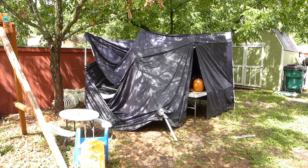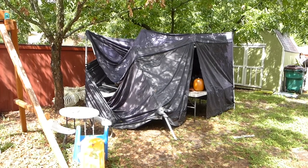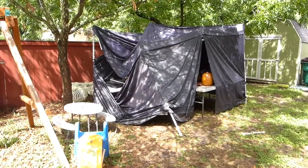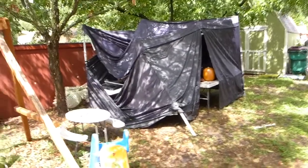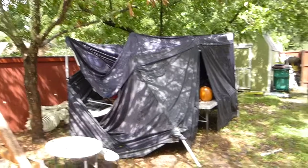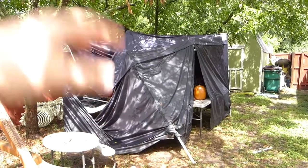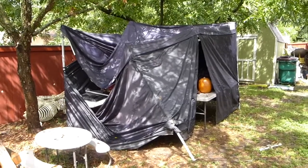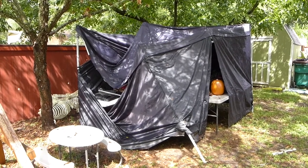We had a little rainstorm last night — to say the least. Texas weather. It's been months of insanely hot temperatures and no rain, and then boom, let's make up for that and dump an incredible amount of rain. Unfortunately, our tent here is not looking so good. It actually snapped all the supports on this side.